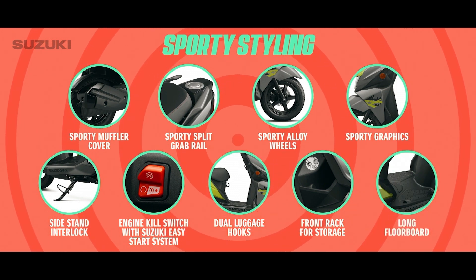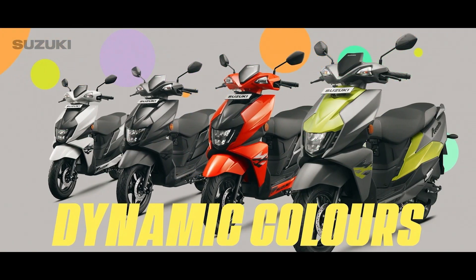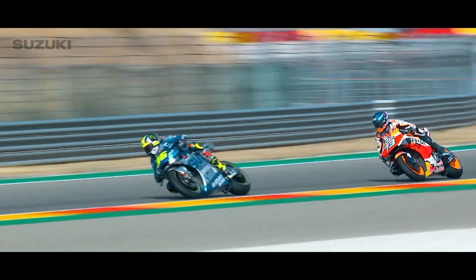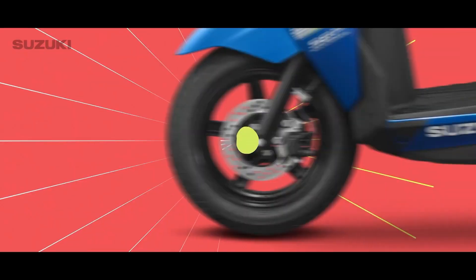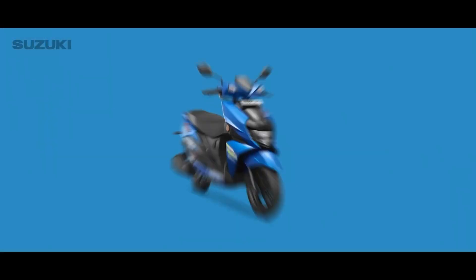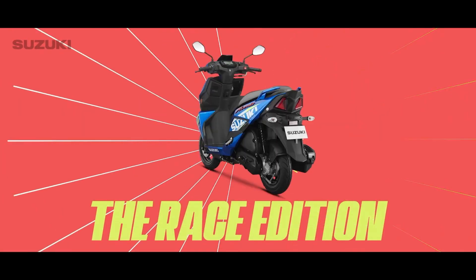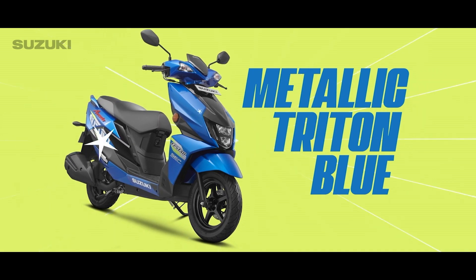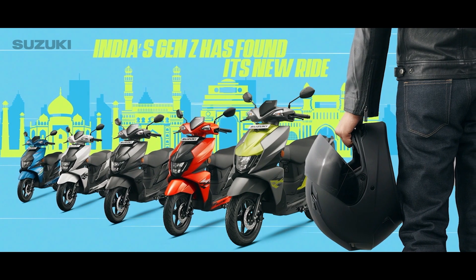With 4 dynamic colors for you to choose from. And for the true blue racing fans, we have more style and more flash in a look inspired by Suzuki's racing machines — introducing the race edition in a dynamic metallic Triton blue. India's Gen Z has found its new ride.